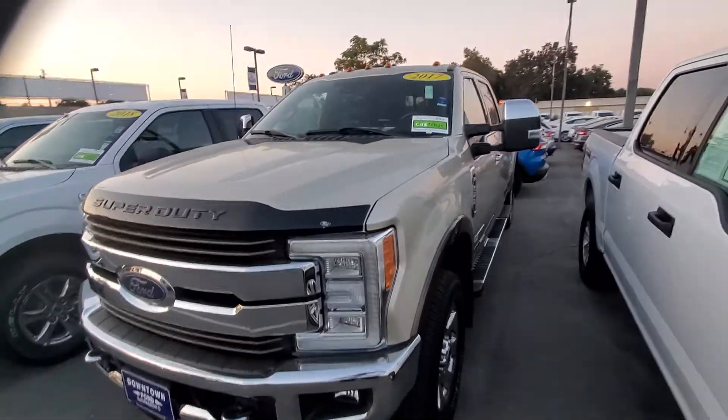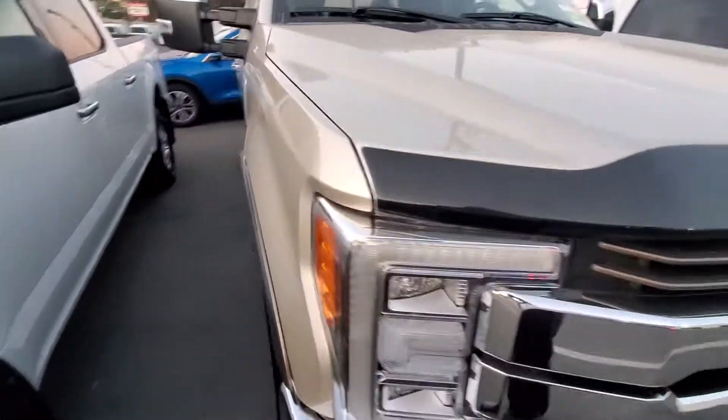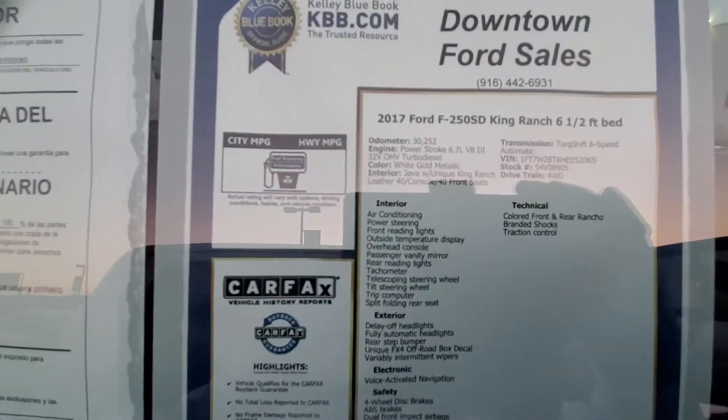Hello, my name is Charles Gumby Tanner. What we're looking at right now is a beautiful 2017 Ford F-250 King Ranch. This vehicle is in mint condition. This is the actual window sticker of the vehicle.